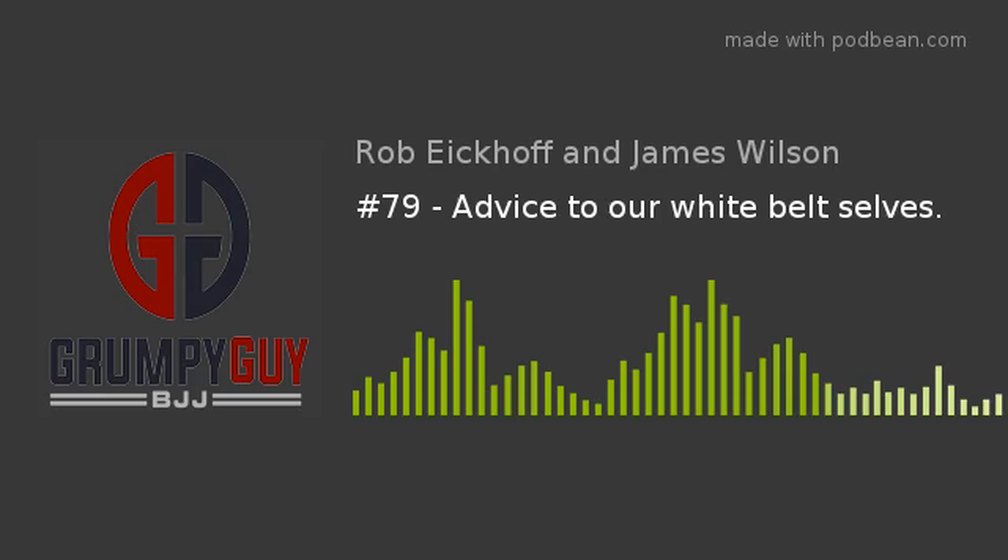Hey! You are listening to the Grumpy Guy BJJ Podcast.